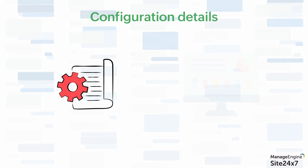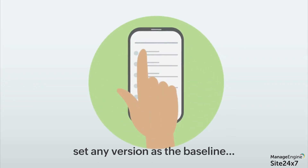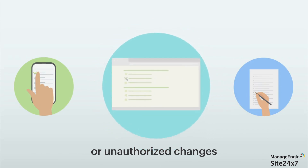All details of the configuration changes are available anytime on the dashboard. Here, you can select any version as the baseline and also check for anomalies or unauthorized changes.